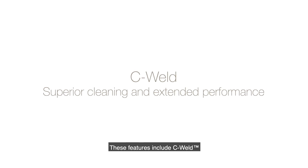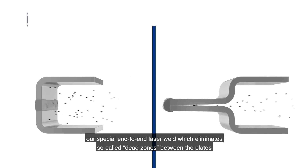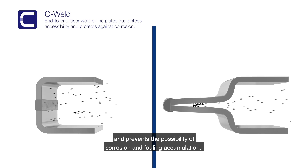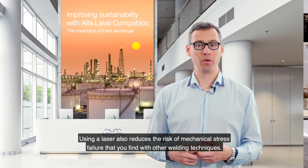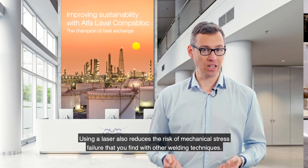It has features like C-Weld, our special end-to-end laser weld which eliminates so-called dead zones between the plates and prevents the possibility of corrosion with fouling accumulation. Using laser weld also reduces the risk of mechanical stress failure that you will find with other welding techniques.